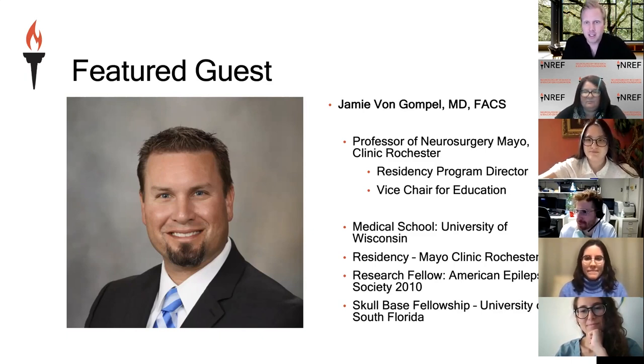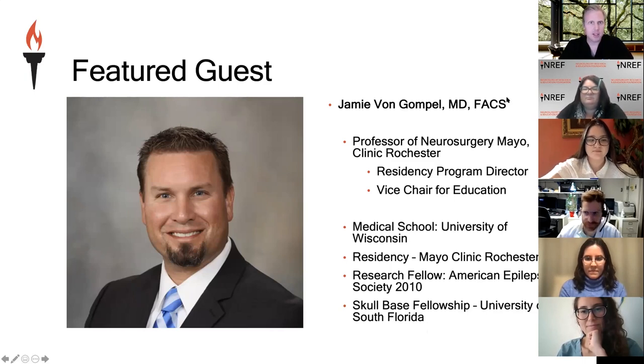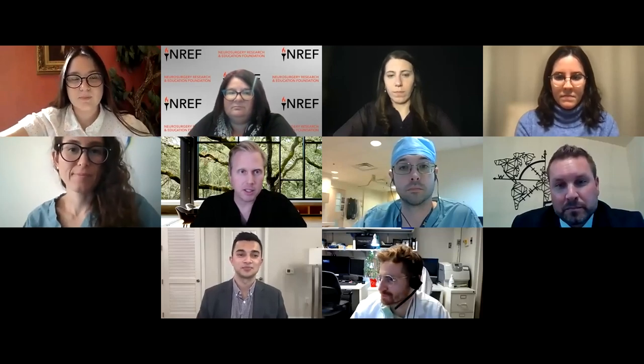Our featured guest is Dr. Jamie Von Gumpel, a professor of neurosurgery at Mayo Clinic Rochester. He's the residency program director there, as well as vice chair for education. I'd like to put our guest's training pathway up for students to get an idea of how people progress through neurosurgery. We really want to thank Dr. Von Gumpel for joining us today. With that, I'll turn the slides over to him to give a preamble on the neurosurgery match process.